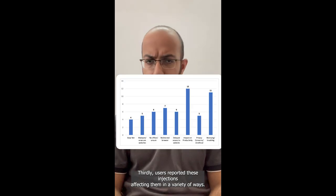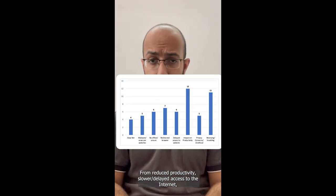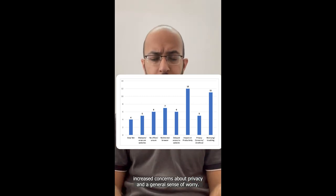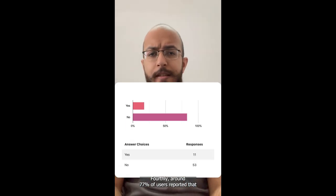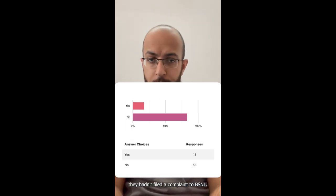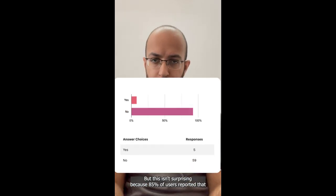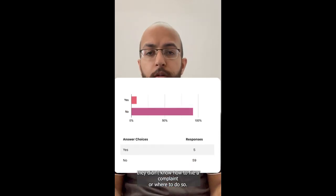Thirdly, users reported these injections affecting them in a variety of ways — from reduced productivity, slower and delayed access to the internet, increased concerns about privacy, and a general sense of worry. Fourthly, around 77% of users reported that they hadn't filed a complaint with BSNL, which isn't surprising because 85% of users didn't know how to file a complaint or where to do so.